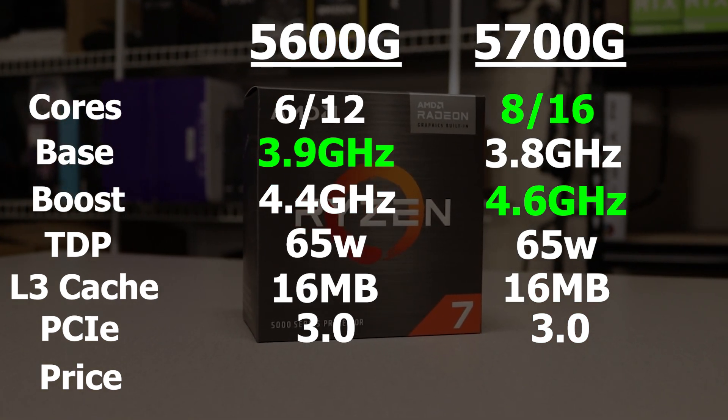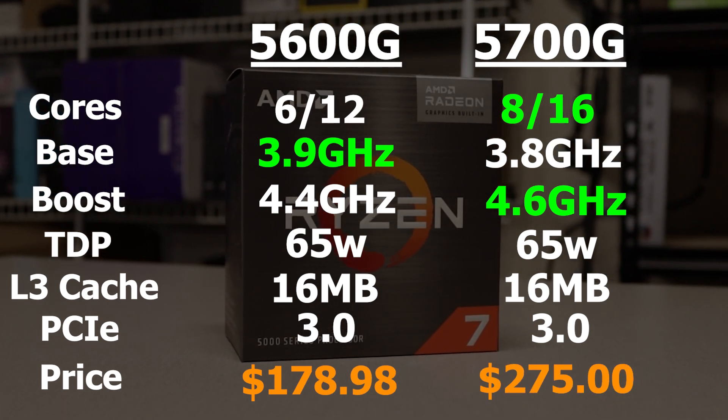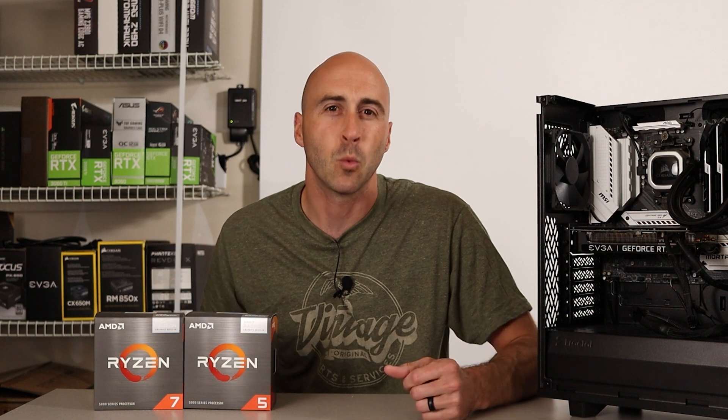Where they differ is the price. The 5600G comes in at $178.98 while the 5700G is $275 — about a hundred dollars more for two extra cores and four extra threads. Is it worth it? We're going to find out in a second.